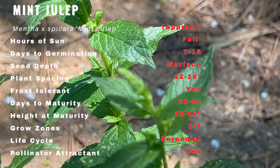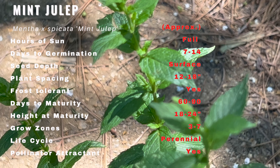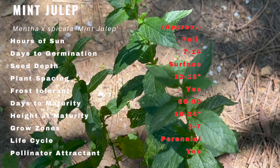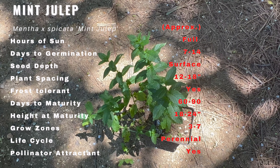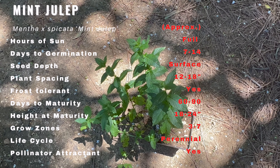Mint julep is a unique variety of mint that has captivated herb enthusiasts for centuries. With its origins believed to trace back to ancient Egypt and the Mediterranean region, mint julep has a storied past and a distinctive flavor that sets it apart from other mint varieties.